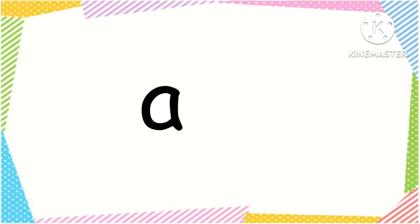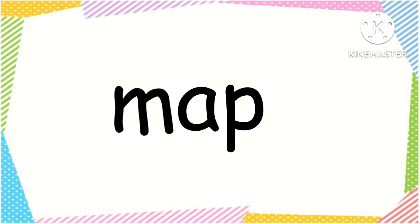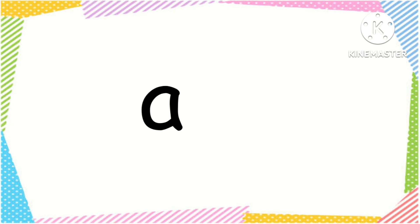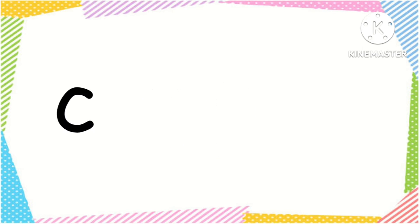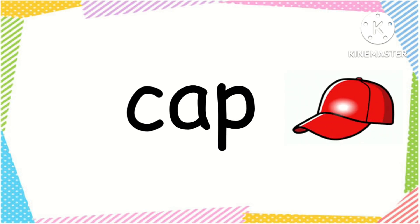AP word family: A, p — ap. M, ap — map. A, p — ap. K, ap — cap.